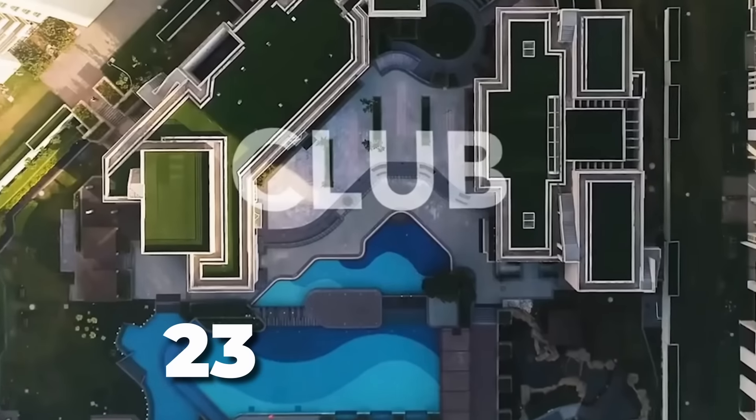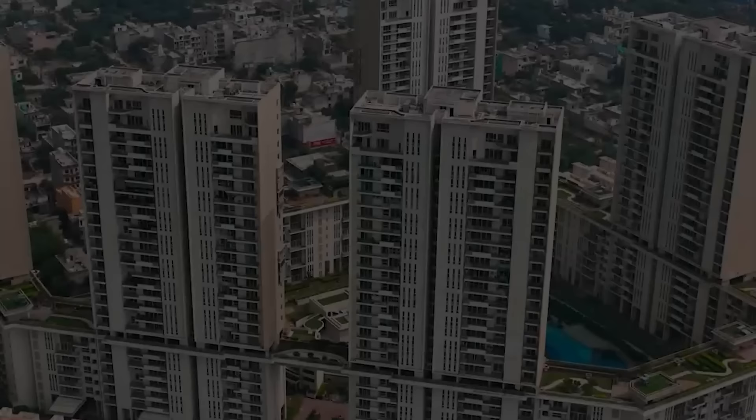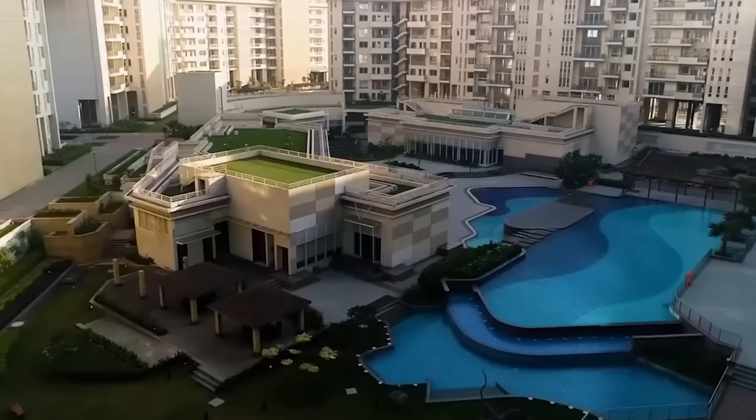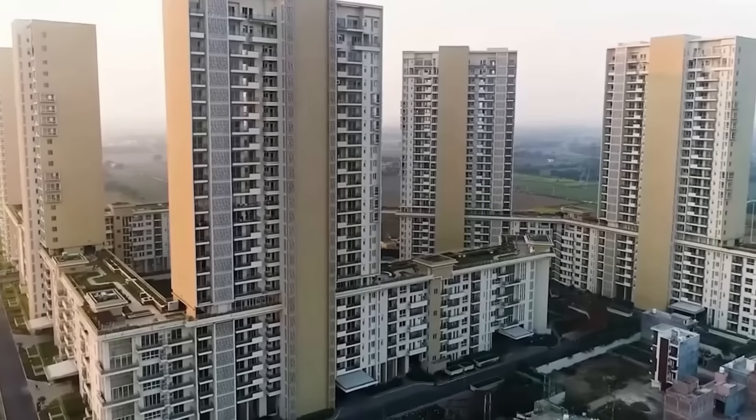This is a 23.6-acre land parcel with 7 high-rise towers and only 563 units — so in terms of density per acre, it is a very low-density project. Unlike other projects in the market where density is 80-90 apartments per acre, here you get a very low-density living experience.